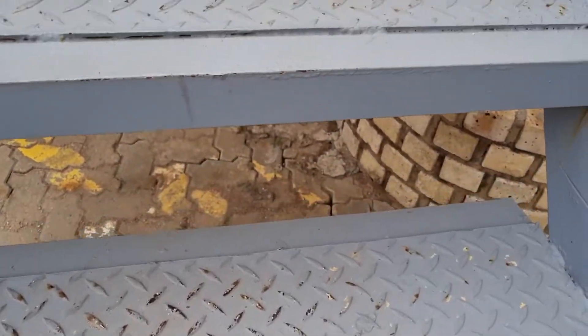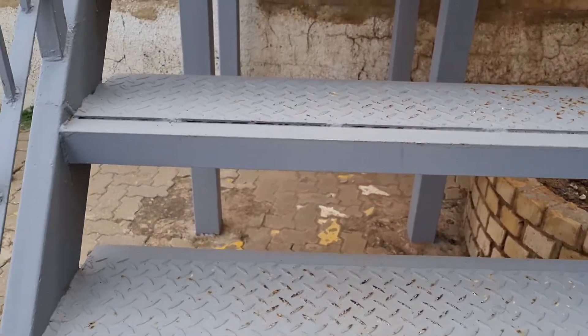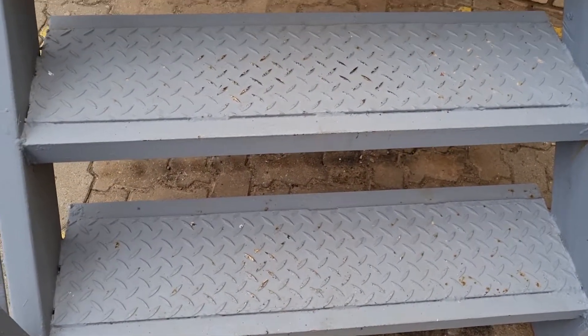The paint has worn off and the stairs have started to rust. So you might think this is not serious to attend to urgently — it can wait for a couple of years.